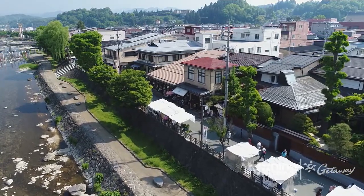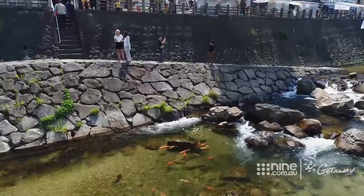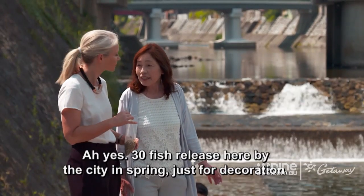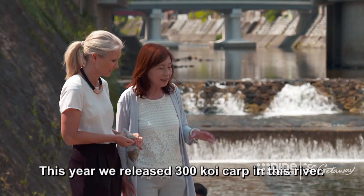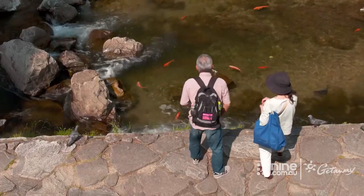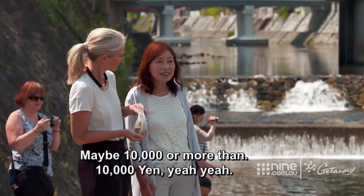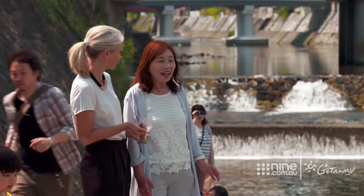The market's riverside location is an added bonus. It's not only the people that get fed here at the market — it's the fish as well. You have so many koi here. Such fish are released by the city in spring, just as decoration. This year, 300 koi carp were released in this river. The koi are really valuable — very expensive. One koi might cost 10,000 yen or more, about 120 Australian dollars.